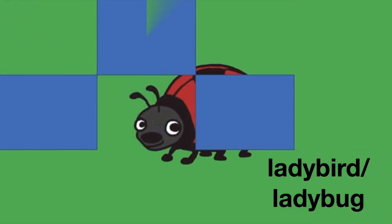Hmm, but do you know what this is? Yes, well done. It's a ladybird.